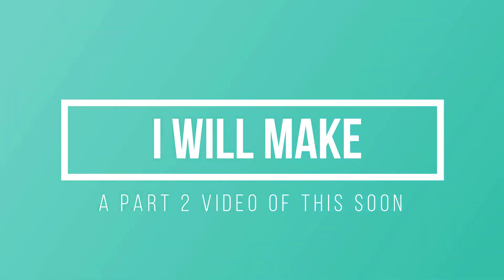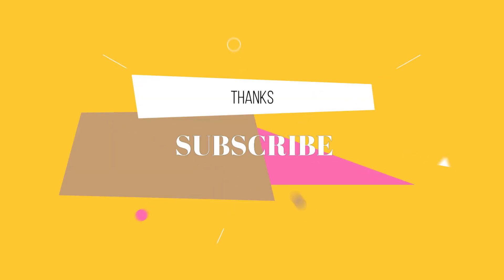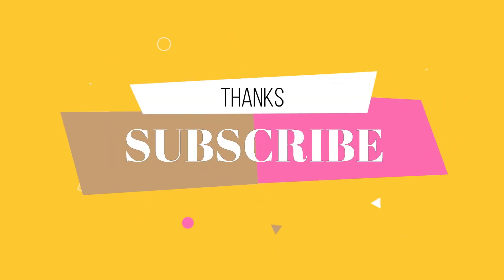I will make a Part 2 video where more phones will be discussed. Subscribe to my channel for more videos. Thanks for watching.